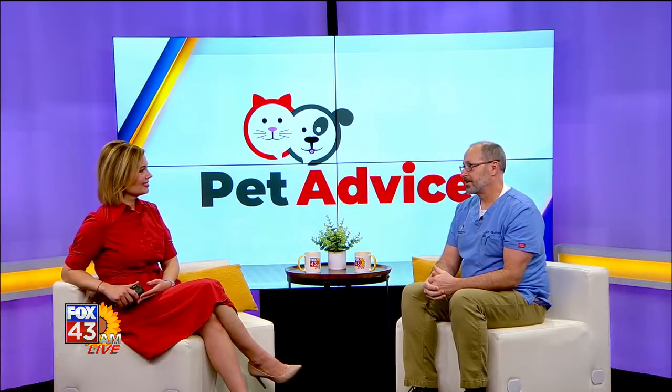Some rescue dogs where people may go, 'I don't know if this one can hear' — we can certainly test that and determine yes, can hear, can hear some, can hear in one ear, or no, they're deaf. And then there are conversations about how we deal with living with those pets, like Amanda covered last week.